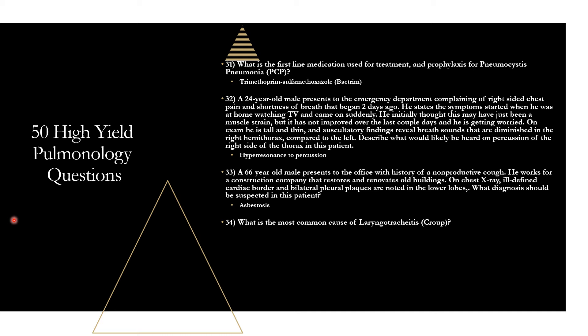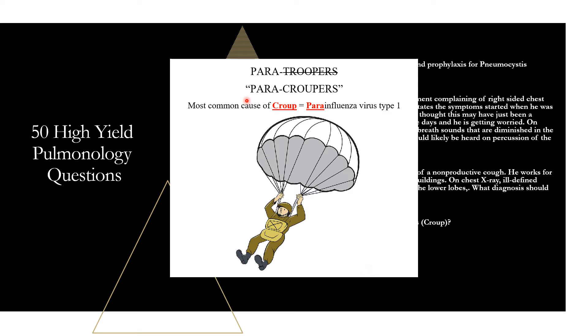Question thirty-four: what is the most common cause of laryngotracheitis (croup)? That is parainfluenza virus type 1. Mnemonic: instead of paratroopers, think paracroupers — the most common cause of croup is parainfluenza virus type 1.